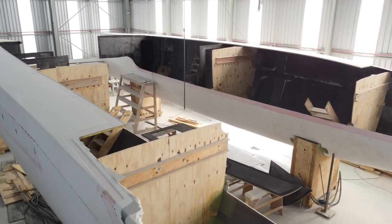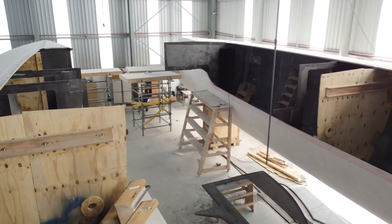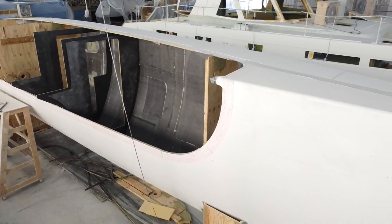Hull number one that we'll be building is going to be a carbon XP version, so she's going to be quite a fast and lovely boat and we're pretty excited about it.